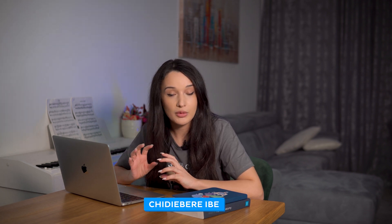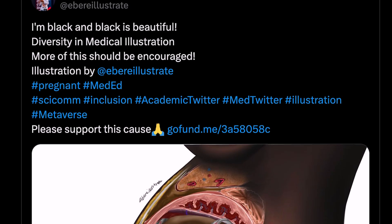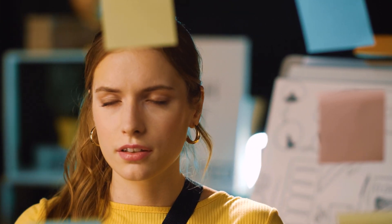Let's fast forward from the Renaissance to more recent times. In 2021, an illustration of a Black pregnant woman created by Nigerian medical student Chidi Berebi went viral. The image took social media by storm because people were shocked — it was the very first time many of them had ever seen a medical illustration that wasn't of a white body. This sparked a global discussion about representation in medicine, with people asking: why isn't this the norm, and what can we do to change this?